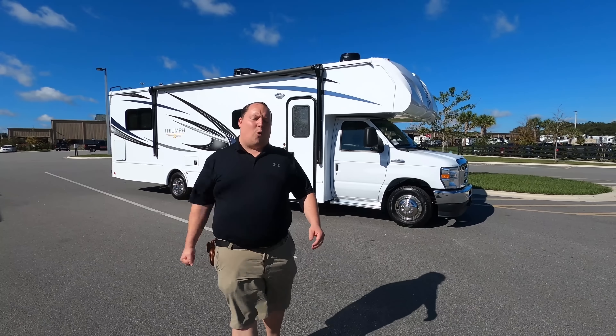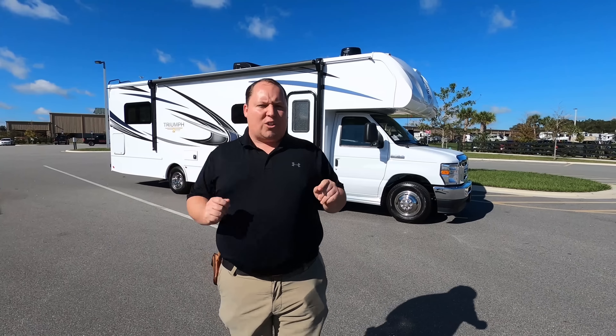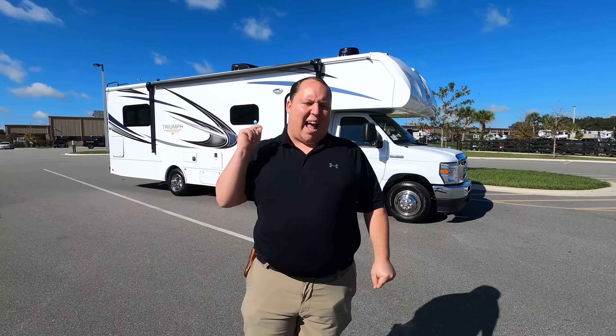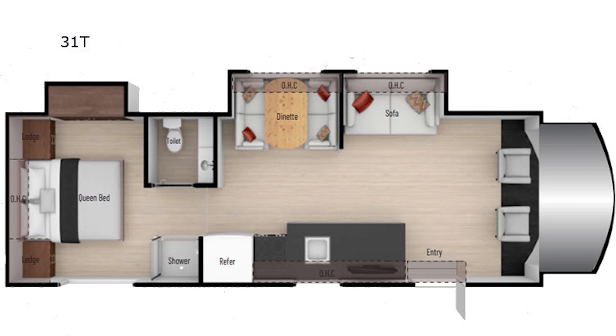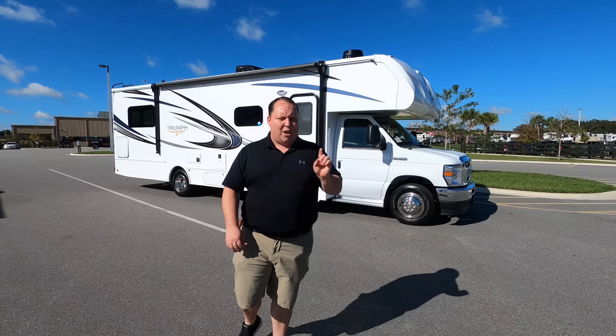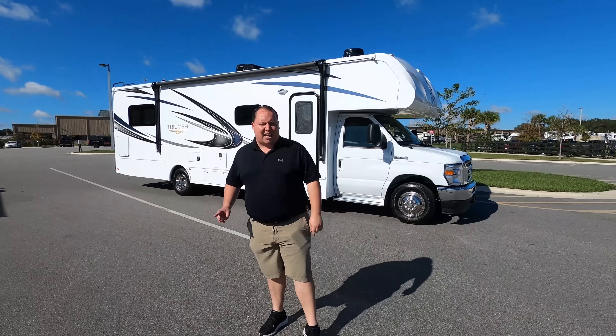Hey everyone, I'm Matt. Welcome back to another video. Today I am super excited. We're taking a look at one of the best entry-level starter super C's on the market today. This is a 2021 Nexus Triumph Model 31T. We are going to take a look at the outside features first, then the inside features.